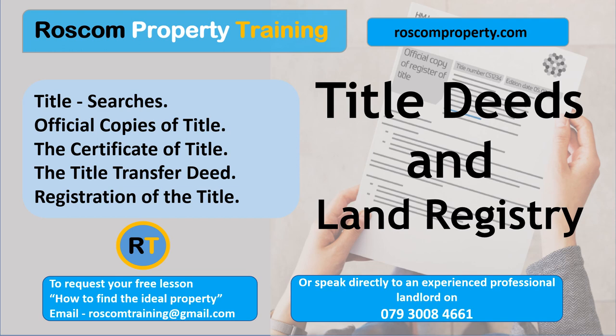Title searches. The land registry allows buyers to conduct searches to check the title of a property they are interested in buying. These searches reveal essential information such as the current legal owner, any mortgages or liens on the property, any restrictions, easements, or encumbrances, and other relevant details that may affect the property's value or use. Official copies of title documents are provided by the land registry — legal documents that confirm the ownership and legal status of a property, including the original deed, previous conveyances, and other relevant documents establishing the chain of ownership.